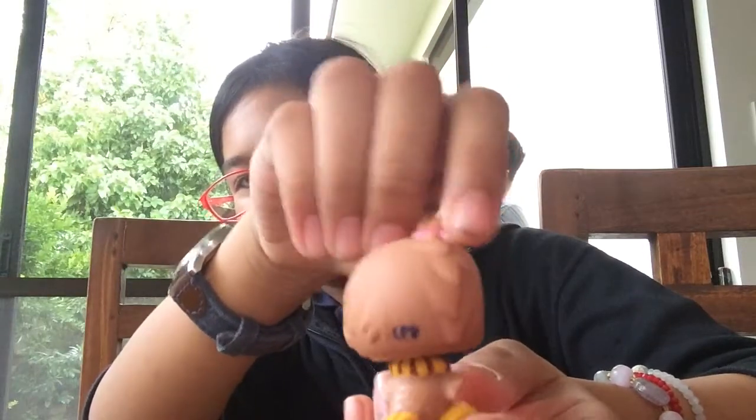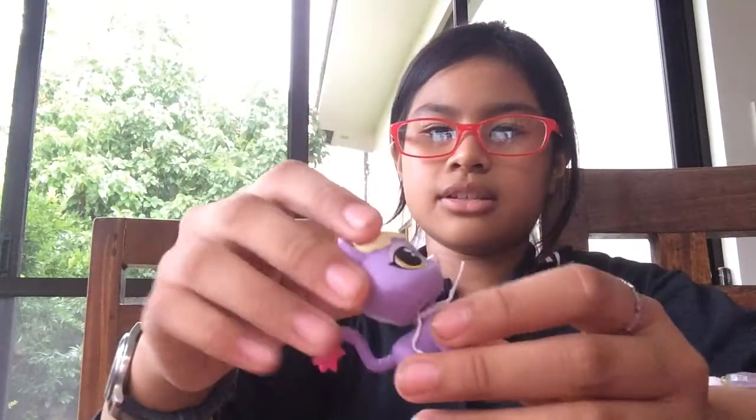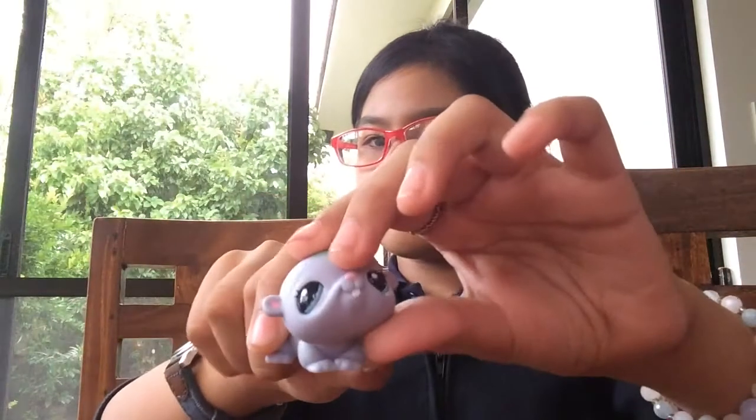And we have this owl — cute, and she's all brown. And this butterfly, which is yellow. It's really cute. And this G4 is just a cat with a necklace. Very cute. And we got this hamster — it has more flower patterns on it. So cute.